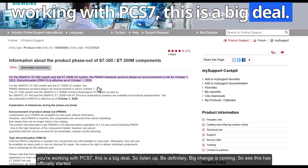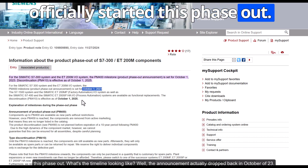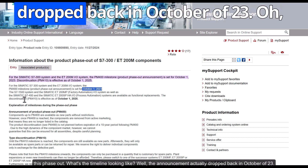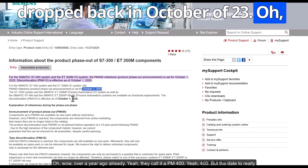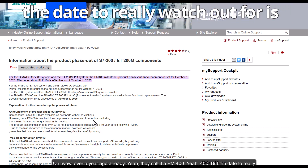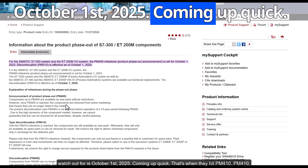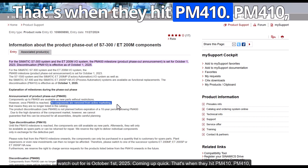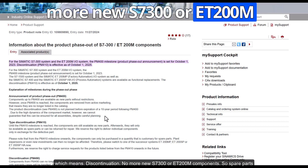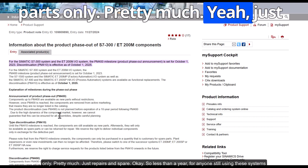If you're working with PCS 7, this is a big deal. Siemens officially started this phase-out — the announcement dropped back in October 2023, referred to as PM400. The date to really watch out for is October 1st, 2025, when they hit PM410, which means discontinuation — no more new S7-300 or ET200M components after that, just spare parts.